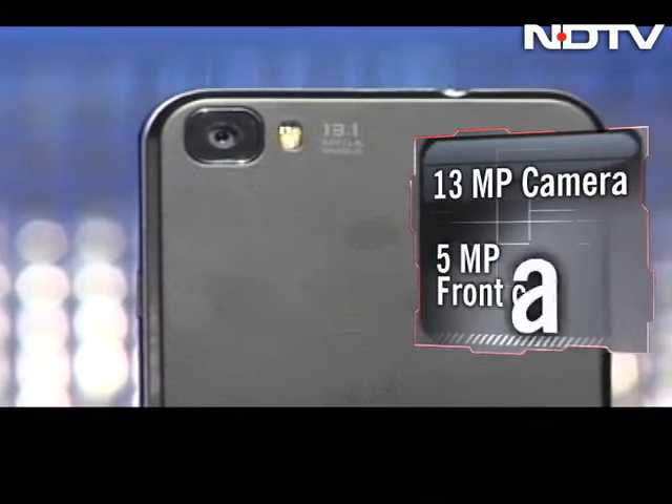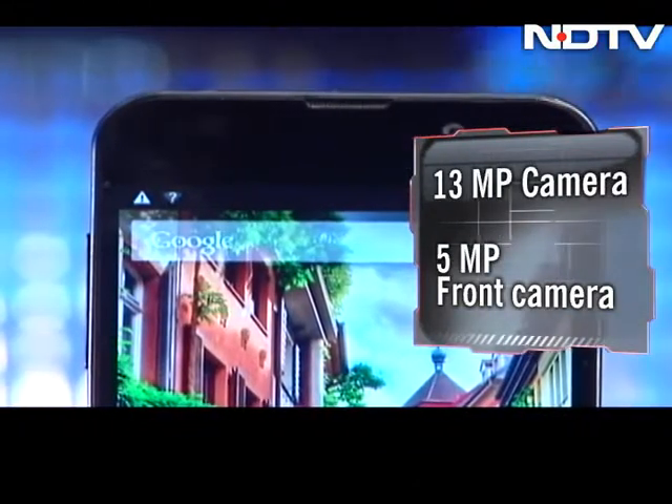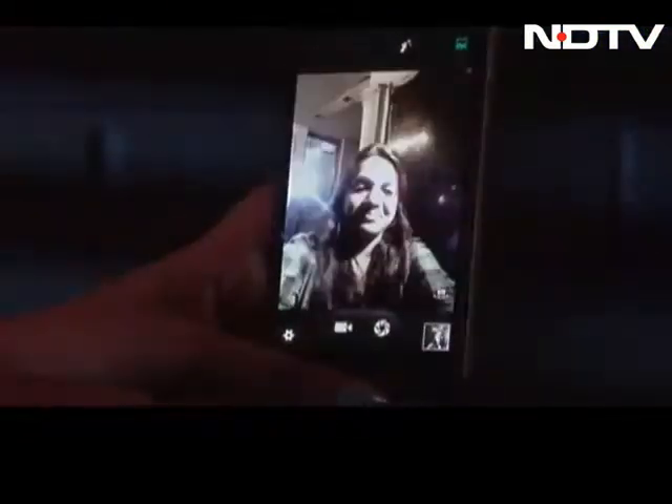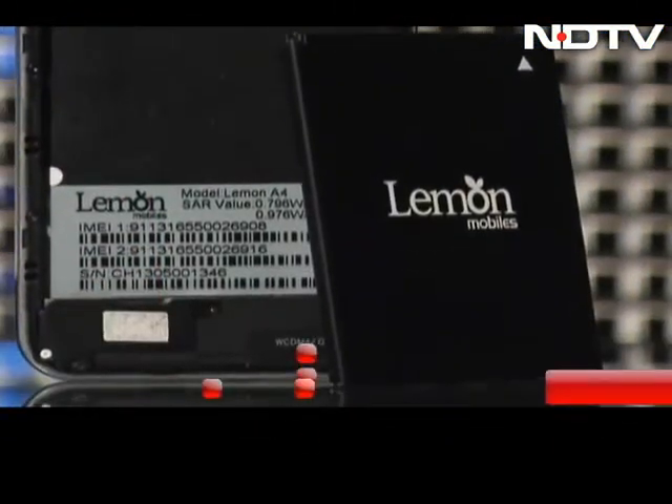Another big feature of the phone is its 13MP camera, and the bigger one — a 5MP front camera. Though we don't really think it's 5MP as per the results, but that's what the claim is. The 3G phablet is also a dual-SIM phone and is loaded with a 1850mAh battery.